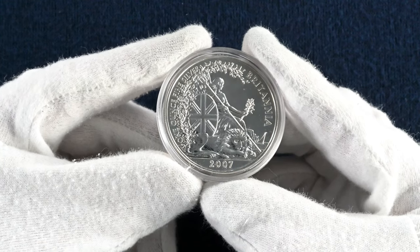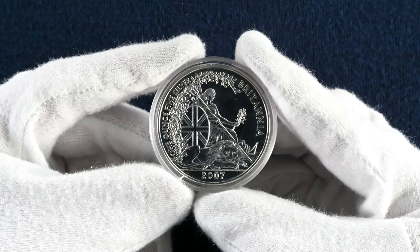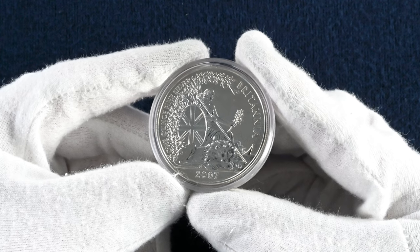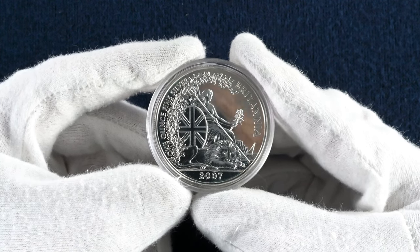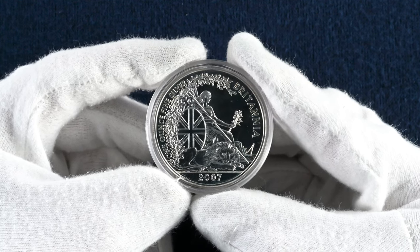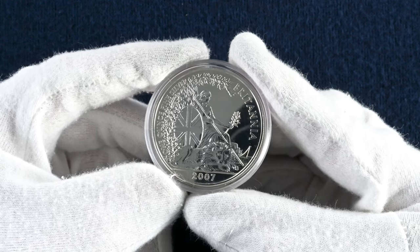Britannia took a seat in 2007, removing her helmet to have a good look over what seems to be the white cliffs of Dover, featuring again a lion resting at her feet in the shade of a tree. Off in the distance you can see a sailboat. This is the work of John Bergdahl and Christopher Le Brun — the designer who would in two years time design the holy grail of UK coin hunting, the Kew Gardens 50p.